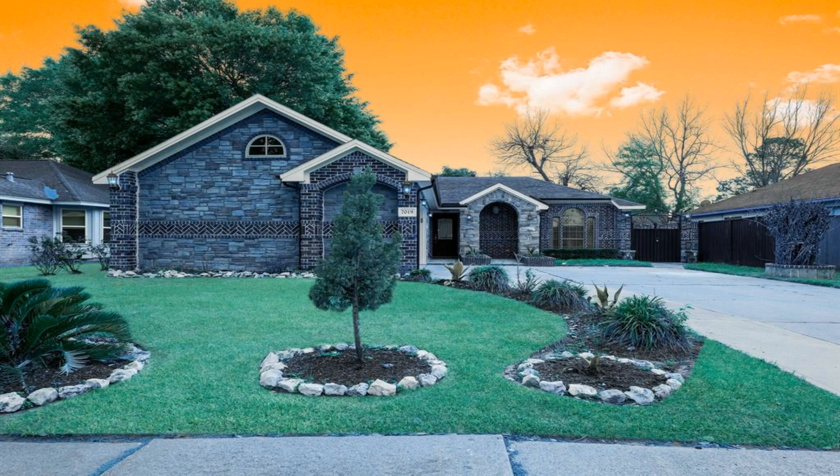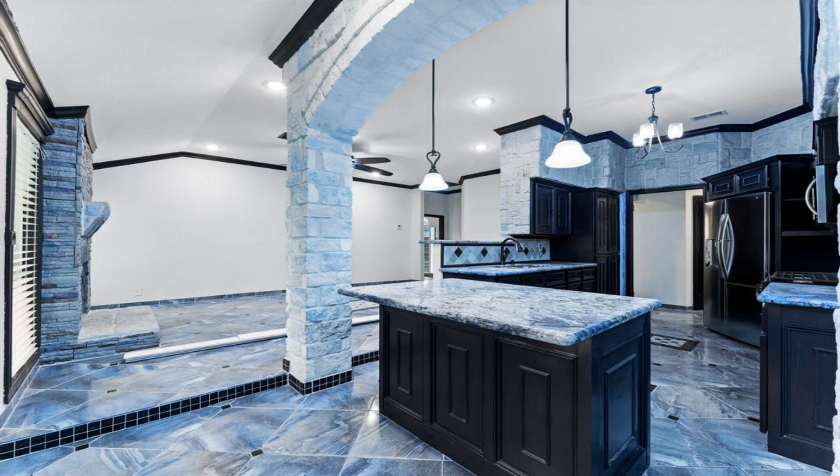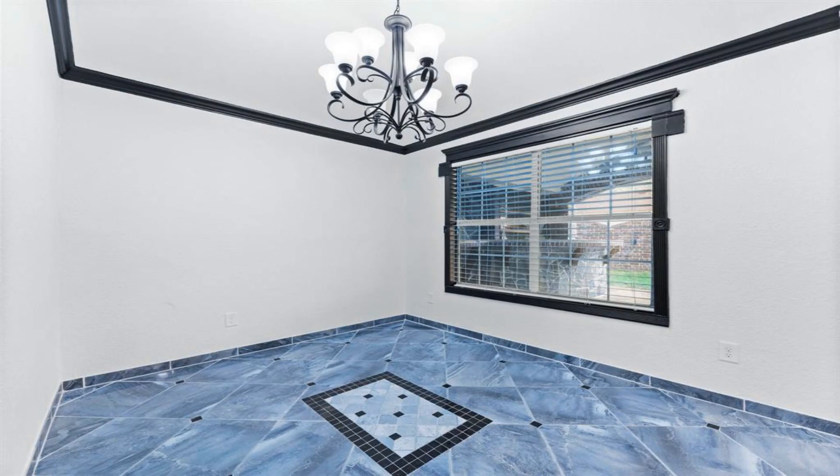A stunning one-story home located in Northwest Park Subdivision. This amazing property offers a unique front elevation with natural stone and brick, a front porch, three large bedrooms, and two full baths.